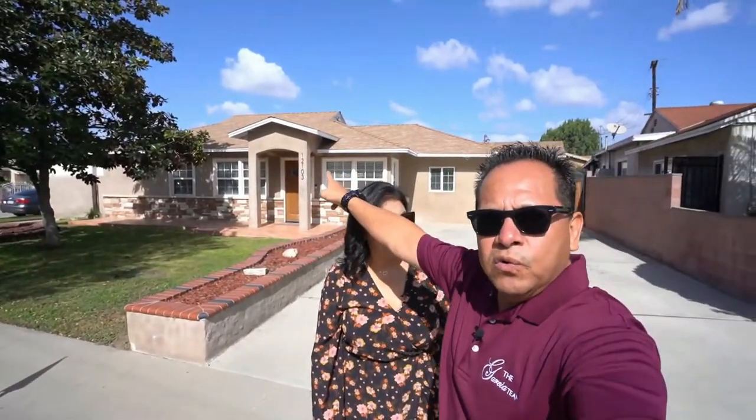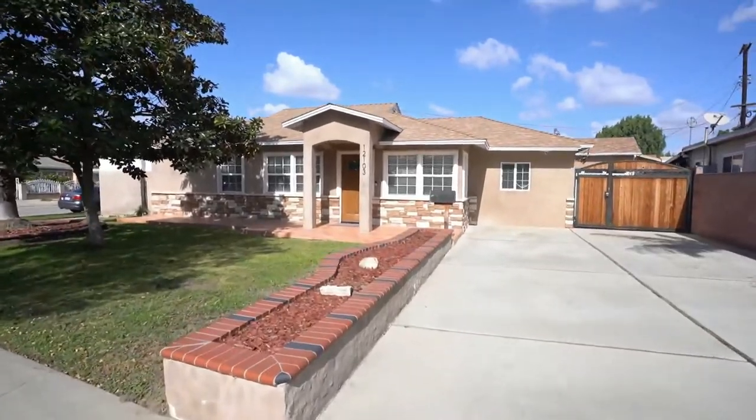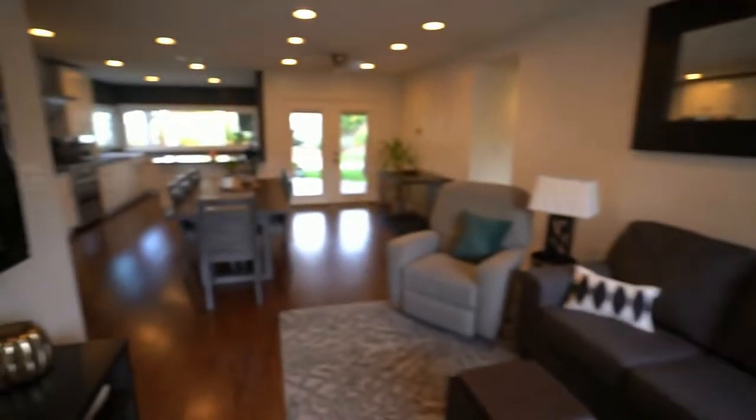This house is totally remodeled. It has an open-space kitchen with granite countertops and white kitchen cabinets. There's a brand new roof, new electrical, new plumbing, new air conditioning. It just has a lot. It's upgraded, it's beautiful inside. It's a nice house — let's go check it out.